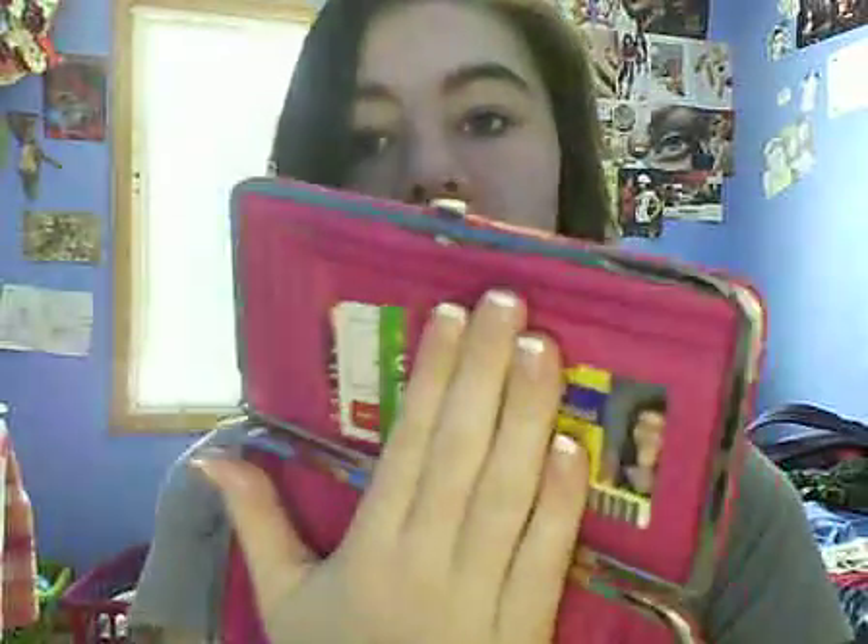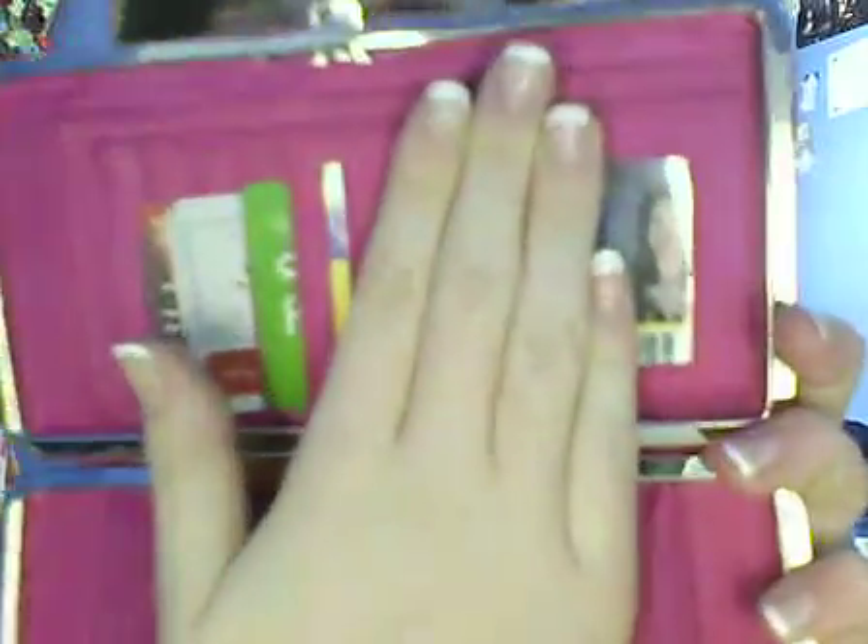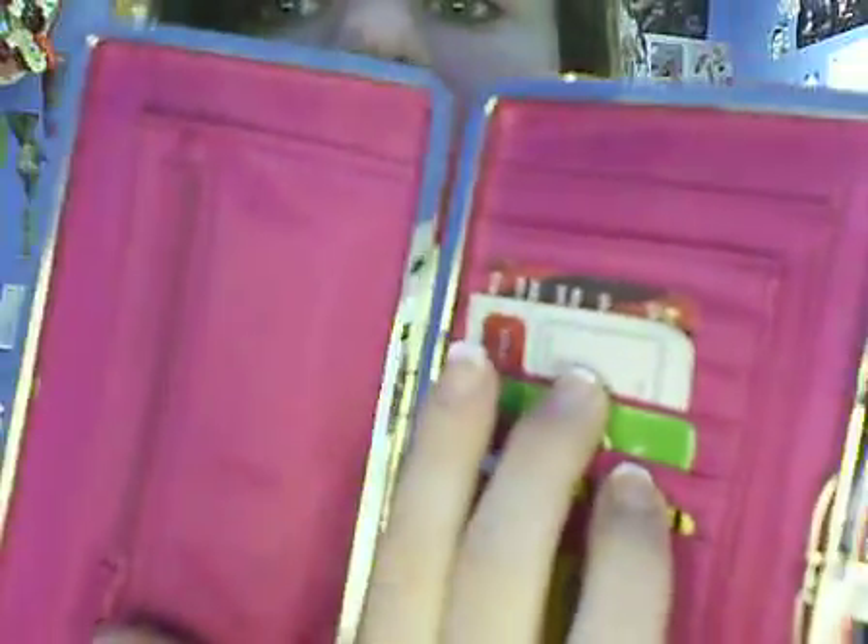It was really big, and my other wallet just had makeup on it from the makeup in my purse. You open it and the first thing you see is all these card slots. I'm covering this up because it's my school ID. I have my Sally's Beauty Club card, Plato's Closet card, some business cards, and then a slot for all your change.